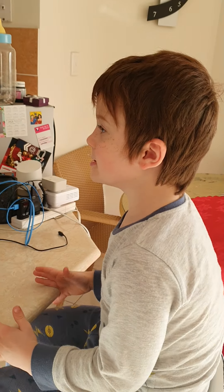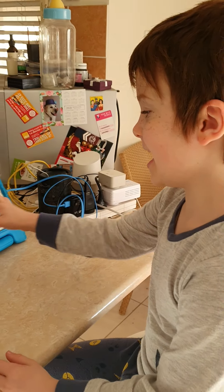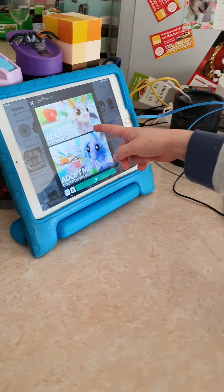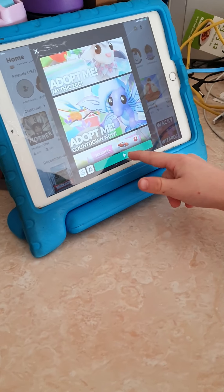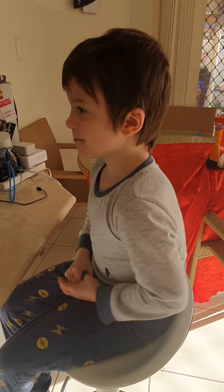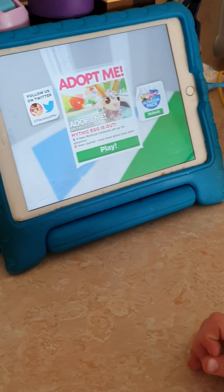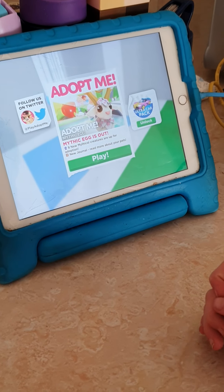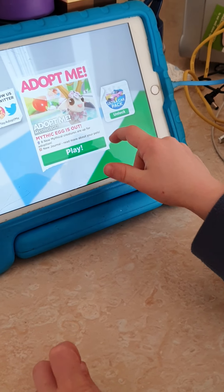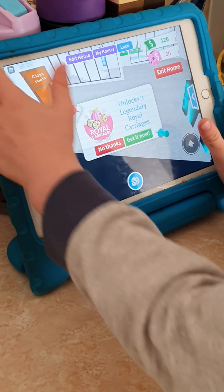Hey guys, today is the day we find out what's in the Mythic Egg because it's released! Last night I didn't know that was a thing, so let's just join anyway. The Adopt Me Mythic Egg has finally arrived and it's so cool. It says eight new mythical creatures are up for adoption, plus a new journal to read more about your pets.